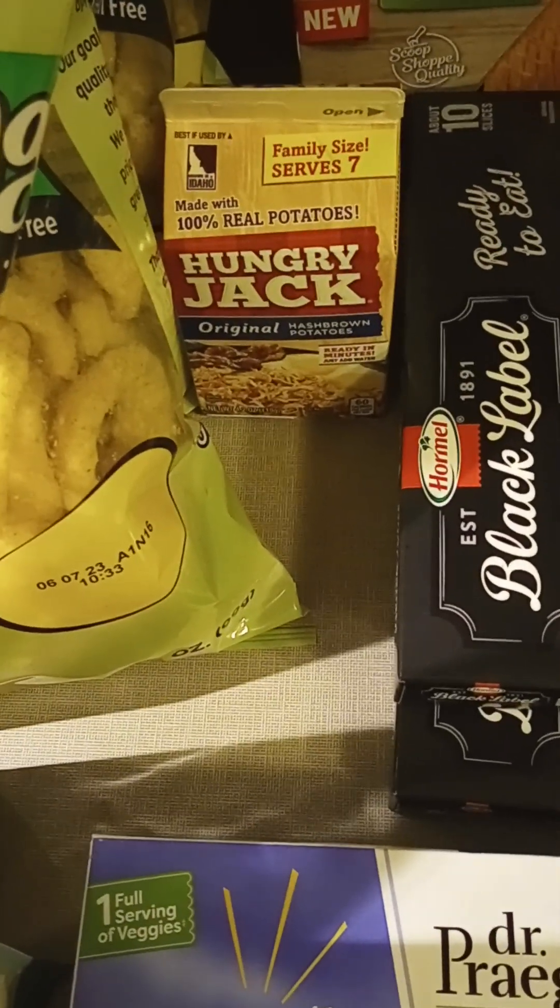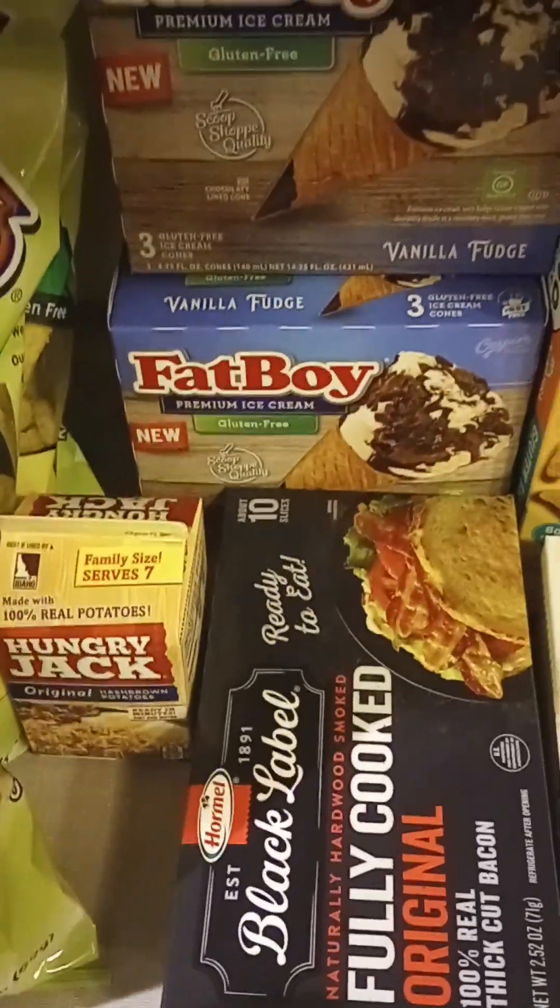The Hungry Jacks — I've been wanting to try this out. I saw they had it in store at Woodman's, so we're going to give that a try.